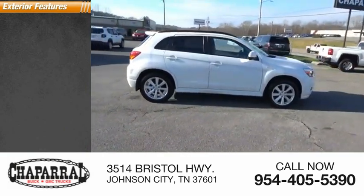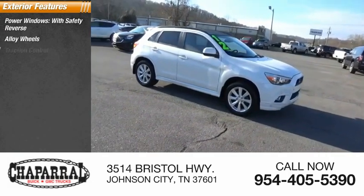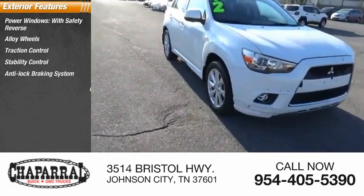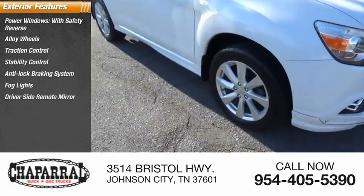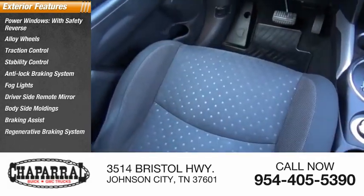Here are some of this vehicle's great options: power windows with safety reverse, alloy wheels, traction control, stability control, anti-lock braking system, fog lights, driver's side remote mirror, body side moldings, braking assist, and regenerative braking system.